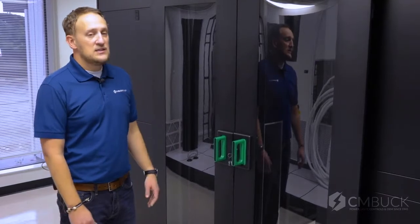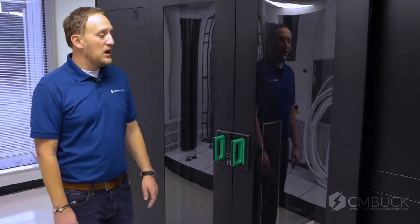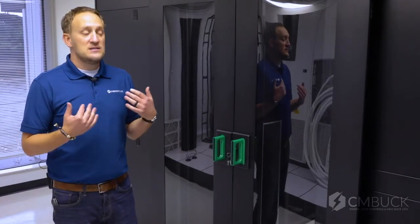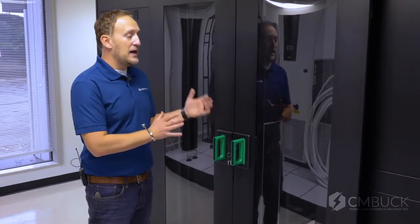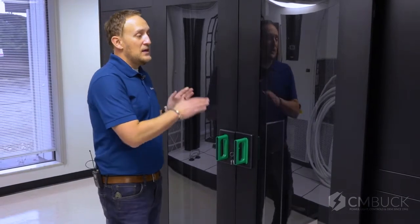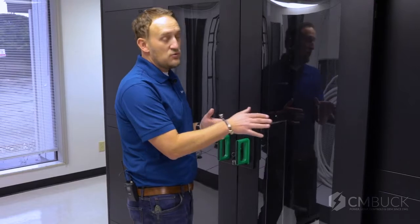To enhance cooling effectiveness and energy efficiency, we offer aisle containment. Aisle containment is where we enclose the hot aisle of the data center to keep heat from escaping and forcing it through the in-row cooling units.